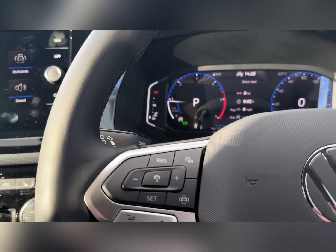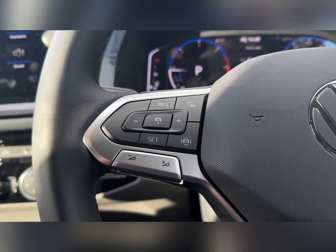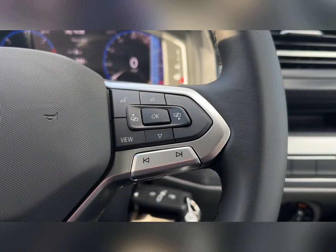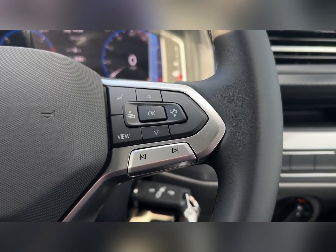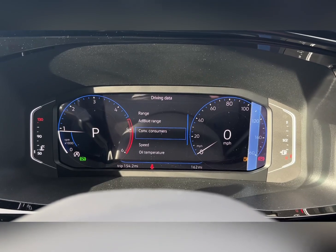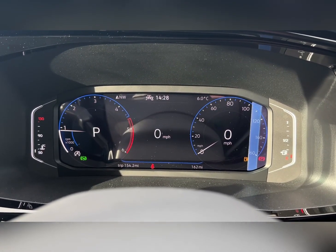On the steering wheel you can find the adaptive cruise control and volume functions for your media, as well as the next and back for the radio and personal media streaming, and even the controls for the digital cockpit. Taking a look at that, you can flick through all of your trip computer information to customise what you would like to view.